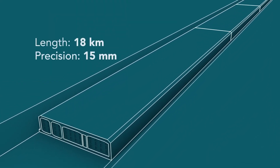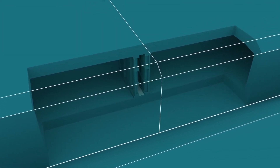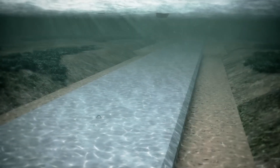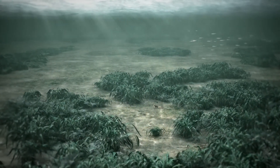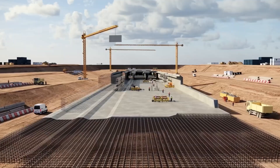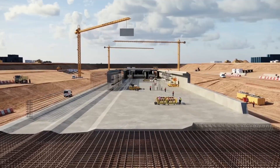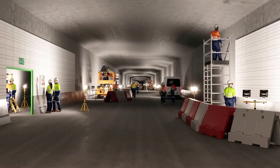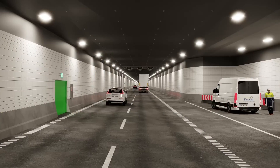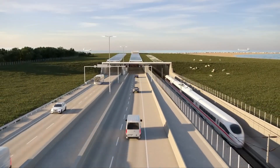This groundbreaking method not only eliminates the need for TBMs, but also significantly accelerates the construction process while ensuring unparalleled precision in the placement of each segment. The tunnel will accommodate both a four-lane motorway and a dual-track railway, providing a high-speed connection that will transform travel and trade between Germany and Denmark. With a total length of 18 kilometers, the Femernbelt Tunnel will surpass the Øresund Tunnel to become the longest immersed tunnel in the world, setting a new benchmark in underwater infrastructure.